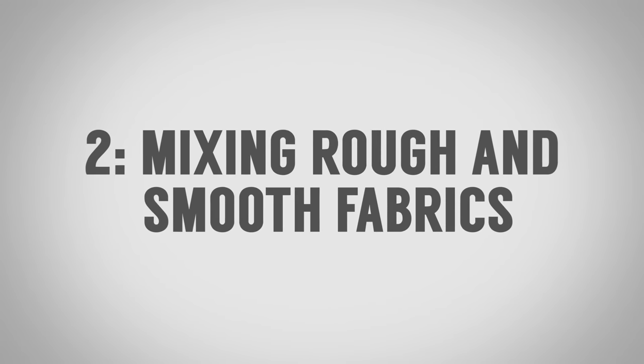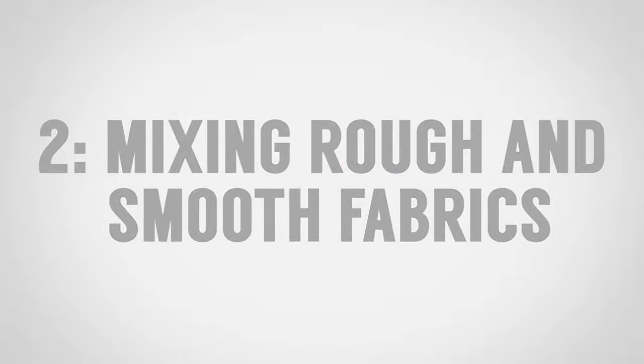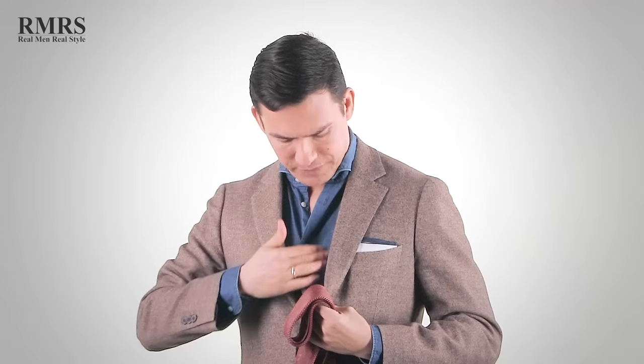Another surprising combination I love is mixing a rougher textured fabric with a smoother textured fabric. Right here we've got a regular cotton shirt with a very tight weave made from Egyptian cotton — it has a nice smooth look. Then on the jacket we've got texture with it. The pocket square is made from linen, again very smooth. So using texture and mixing rough with smooth is a great combination.